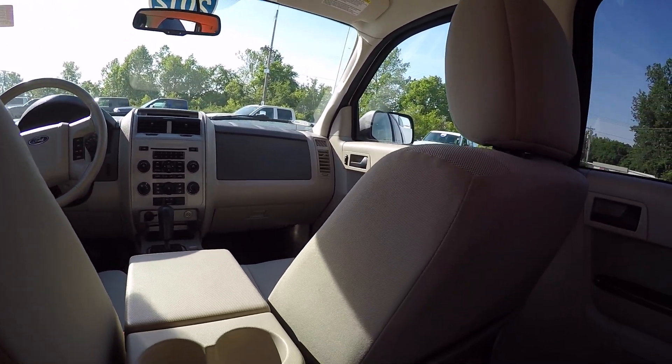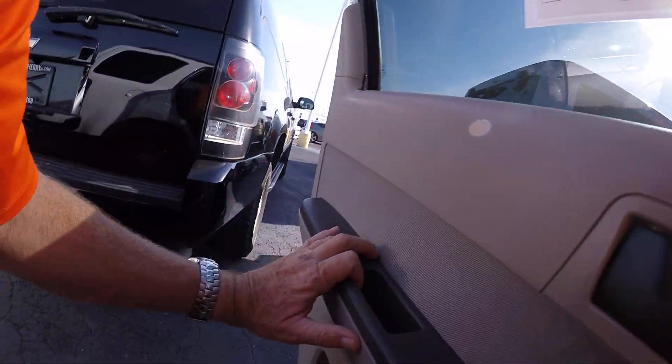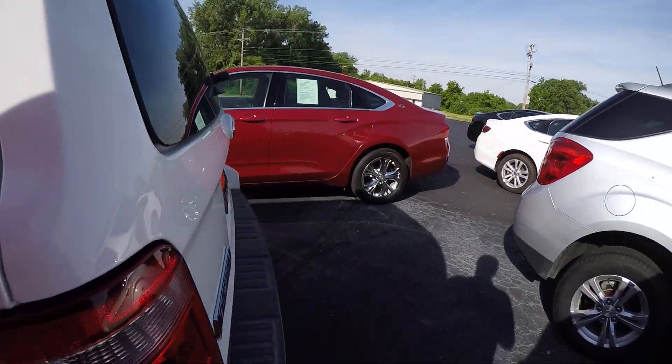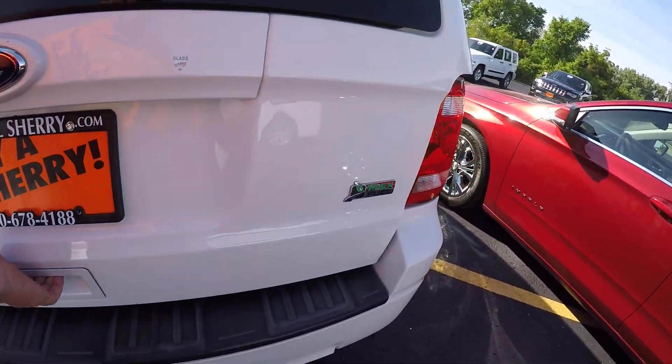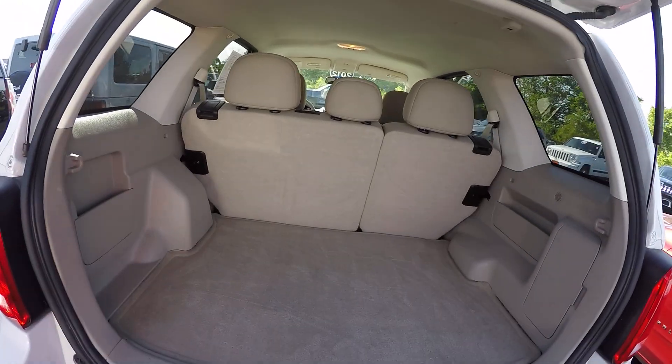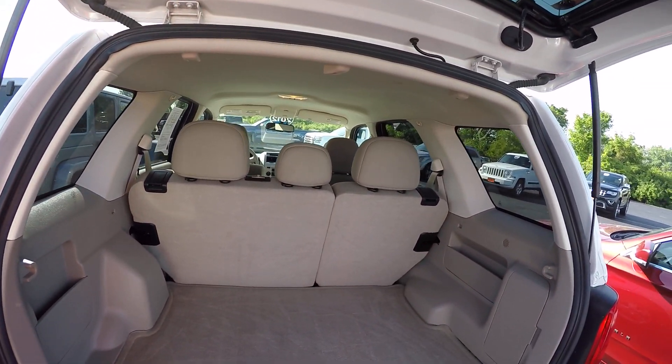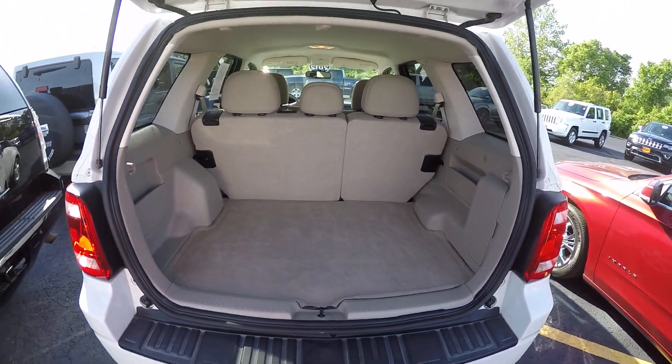Very good interior condition all the way around. The cargo area has got plenty of room in the back and is extremely clean. The second row seats will fold down to give you additional cargo area.